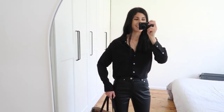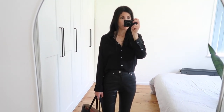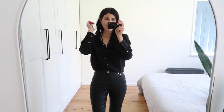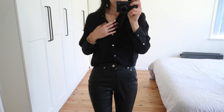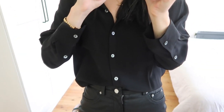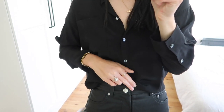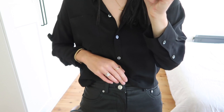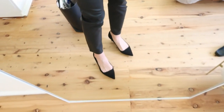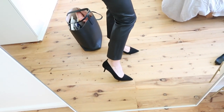This blouse is from Lily Silk — it's one of their oversized silk blouses. I went up to a medium for a particularly relaxed fit, and I have it unbuttoned but you could wear it buttoned all the way up to the collar. I love the fact that the buttons have a slightly pearlescent detail to them — it's really pretty and it goes really well with the silver hardware on the trousers themselves.